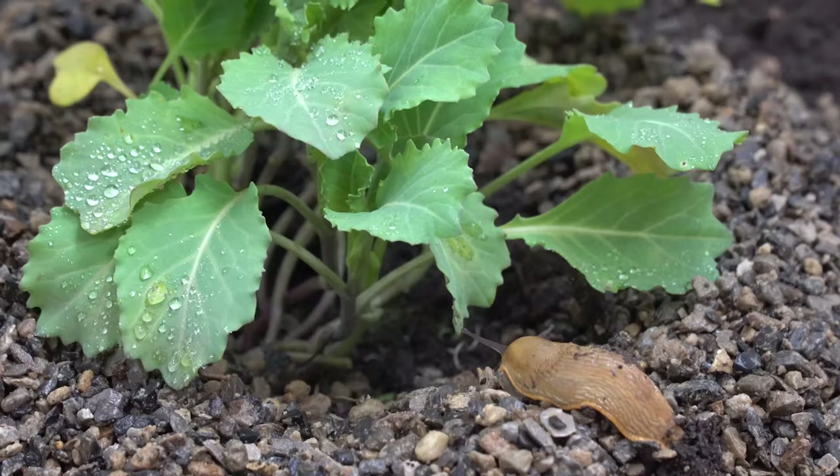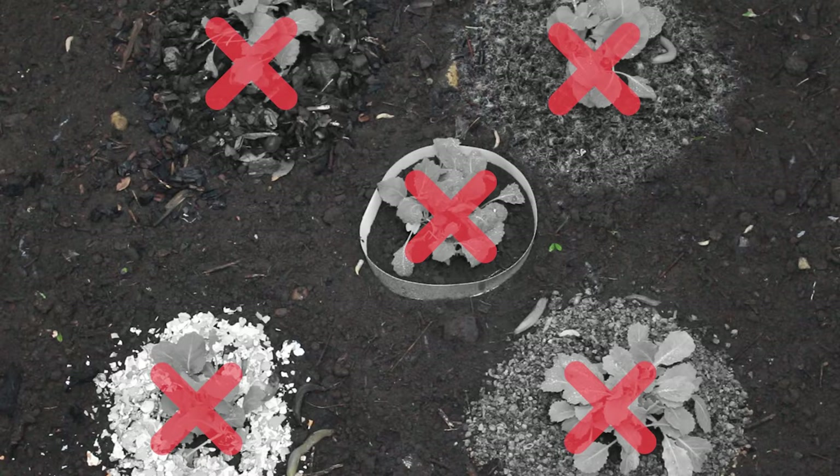This raises quite a problem. No one really wants to use pesticides like metaldehyde in their gardens anymore. So how do we tackle these pests?